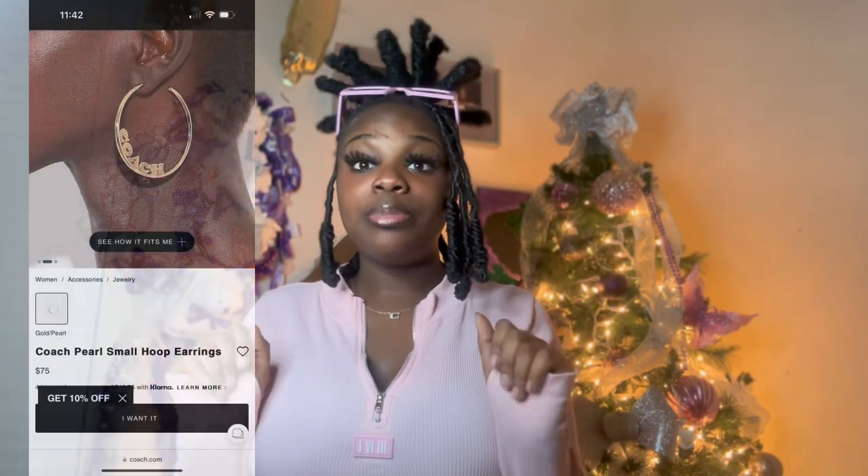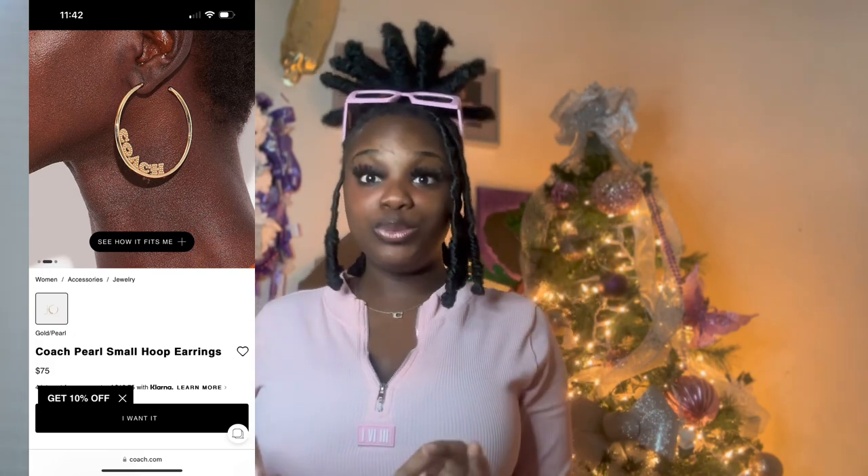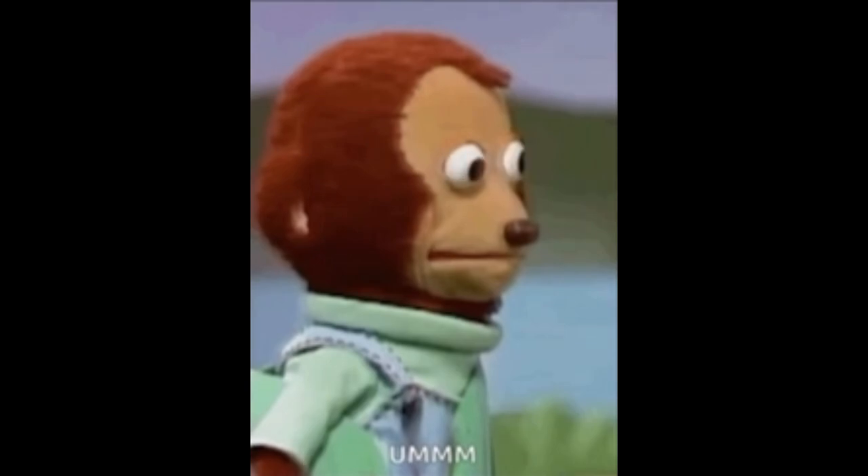Moving on to the next item on my list — the Coach pearl small hoop earrings. You know I love a good earring, especially hoops, especially when they're gold. I was scrolling and I saw these and I was like, Coach, you're doing your thing! I love Coach jewelry. This is a must-have — if you don't get anything else on this list, get these earrings. It's got a little hood in it but it's so classy at the same time — best of both worlds.